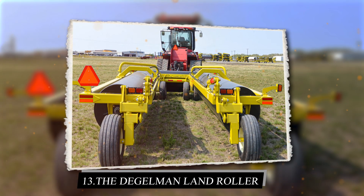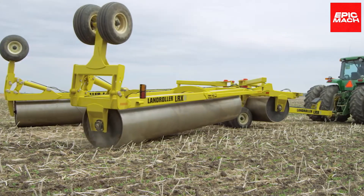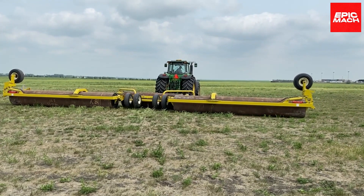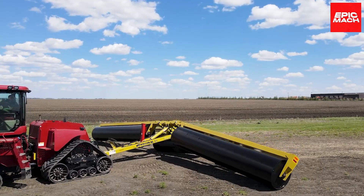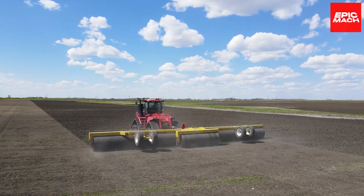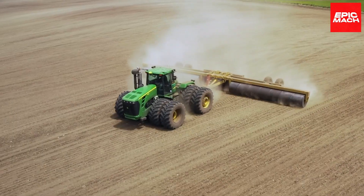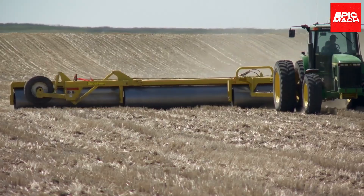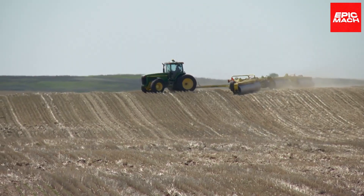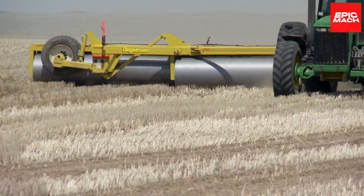13. Degelman Land Roller. The heavy-duty Degelman Land Roller levels fields by pulverizing dirt clumps and stones. A unique floating hitch flexes up and down, keeping the drum in full contact. When extreme flattening force is required, the Degelman delivers with its tubular steel power. Replaceable scrapers prolong drum life by clearing sticky soils. Convenient hydraulic adjustments optimize pressure across varying soil conditions.